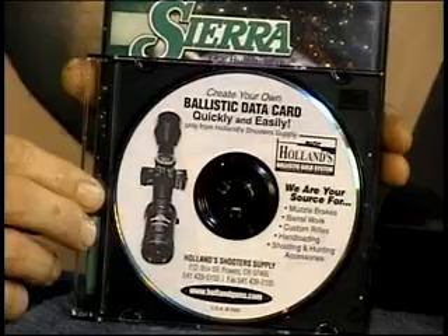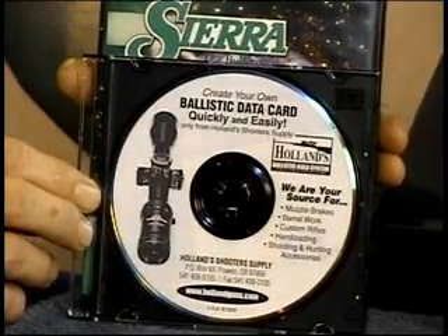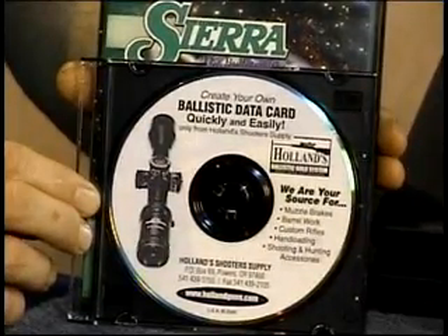Let me show you just how easy advanced reticle technology is to use. With the purchase of each scope, we include a special software package — the Hollands Ballistic Gold Card System — which allows you to build your own custom data cards in three different sizes for your rifle, your shirt pocket, or your shooter's notebooks.